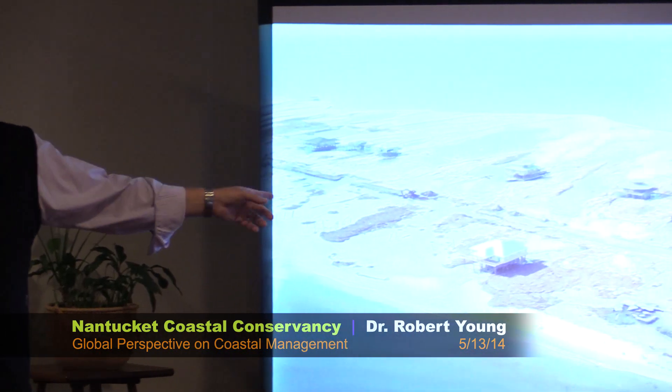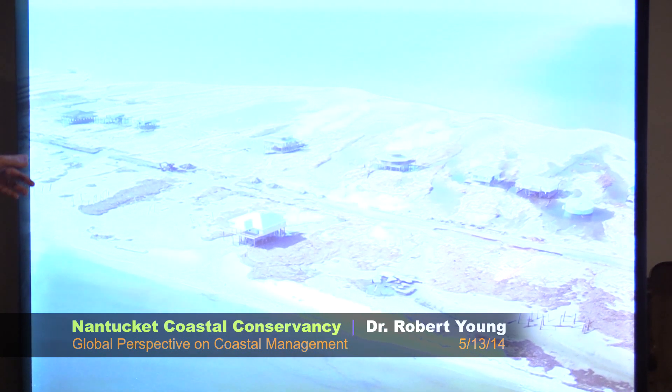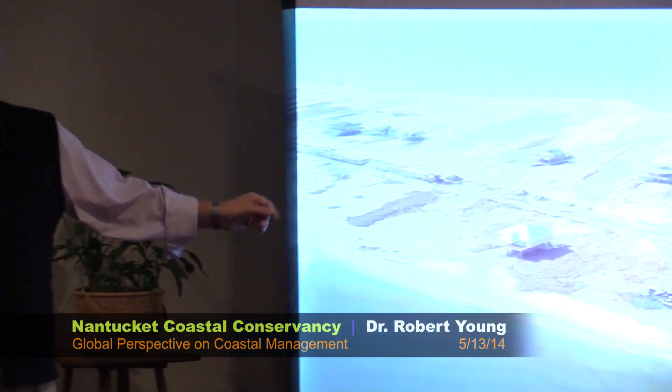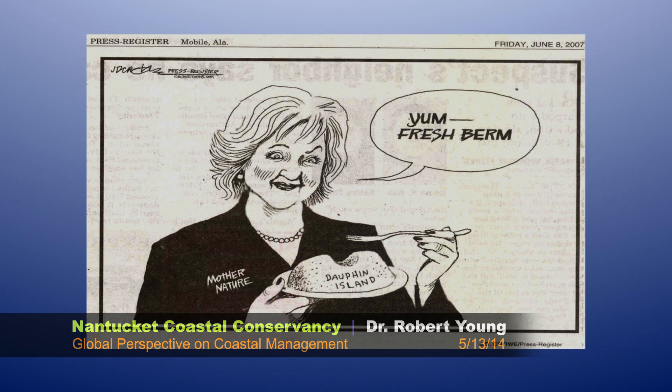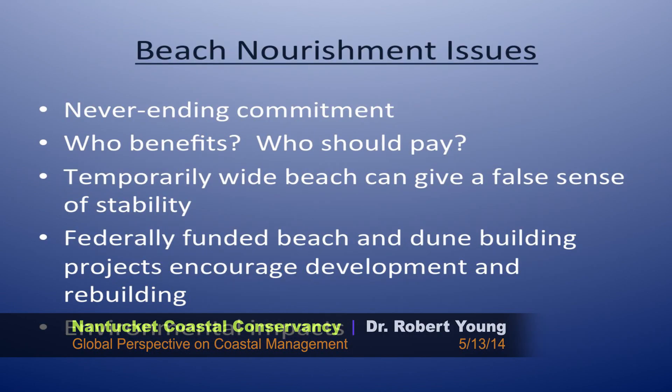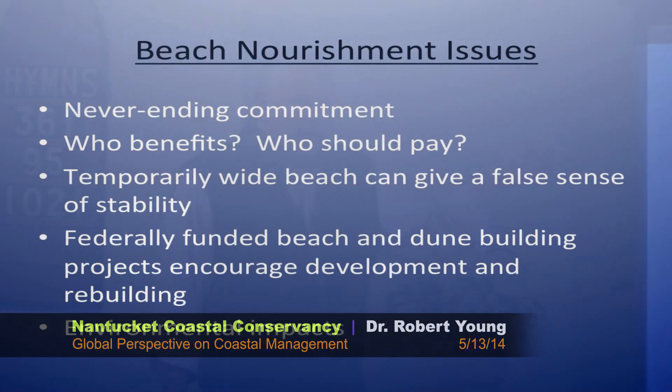I'm not saying we should kick the people off this island. I'm saying we should have market-based forces determining whether they rebuild or not. As long as taxpayer dollars are paying for the rebuilding, this is not a free market — we are subsidizing the value of these properties. Every time there's a storm, we pump up another beach. Here's the growing downside of beach nourishment — and don't get me wrong, I'm not saying we shouldn't do it anywhere, just not everywhere. Beach nourishment is a never-ending commitment, as long as sea level is rising, which is for the foreseeable future. There's a disconnect between who benefits and who pays that needs to be corrected.